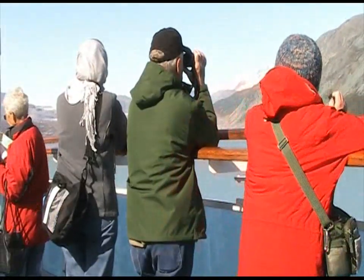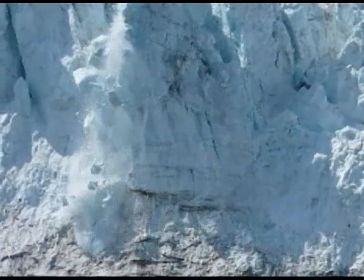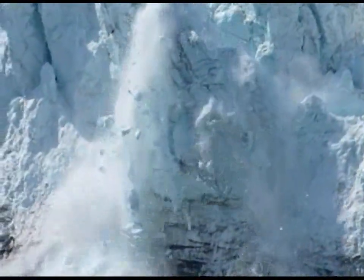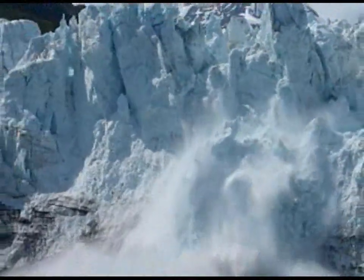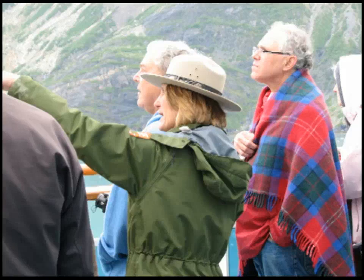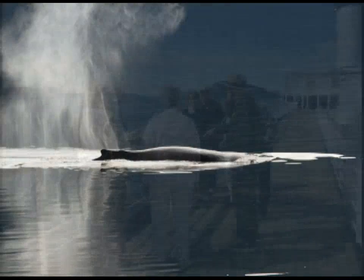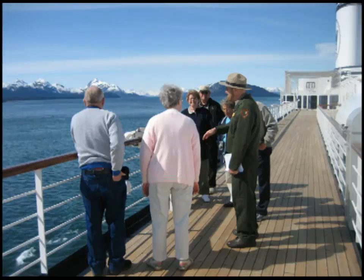Bring binoculars. Glacier Bay is a wildlife sanctuary, and whether you are looking for brown bears on the shoreline or peering into the deep blue cracks of the Marjory Glacier, binoculars bring you that much closer. Later in the day, you can also use them to spot sea otters and humpback whales when you join one of the park rangers for a marine mammal watching program.